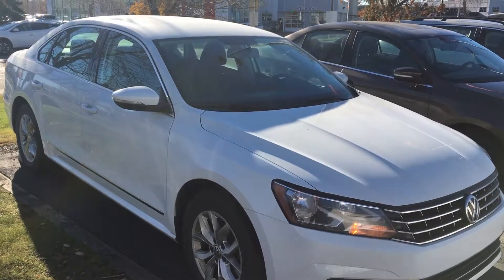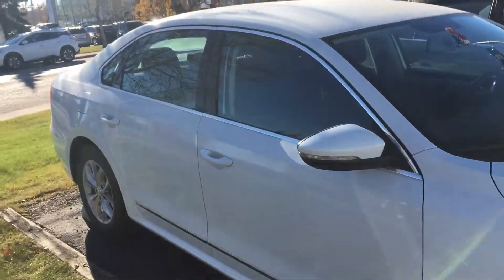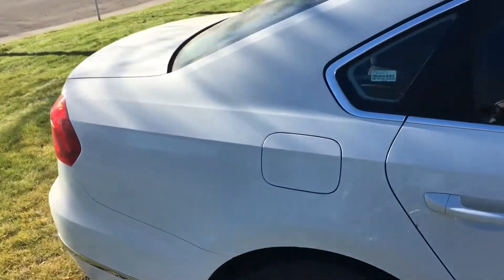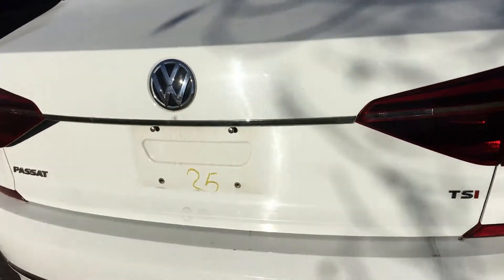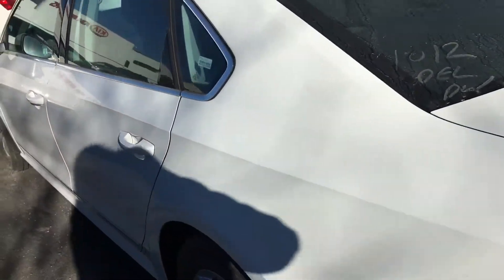Good day, this is Cindy at Straight Line Kia showing you our 2017 Volkswagen Passat. This is the Trendline trim level, in a beautiful white color.